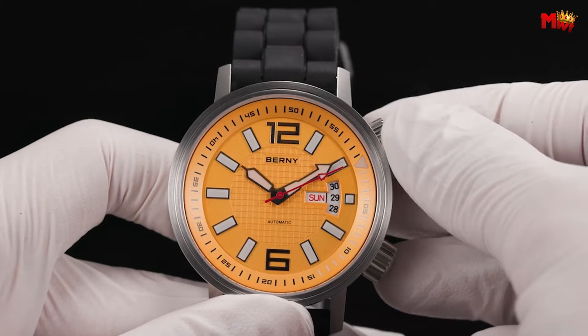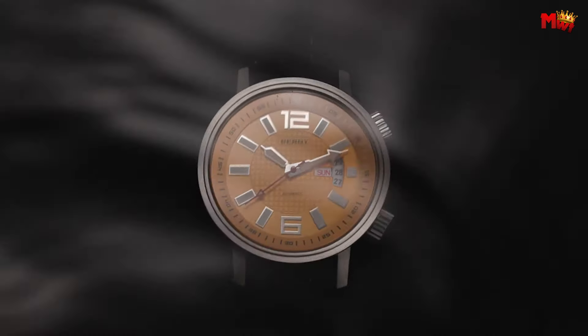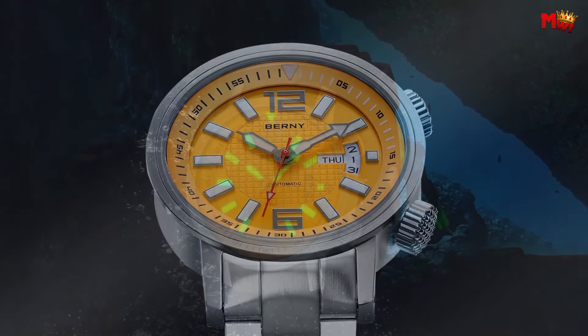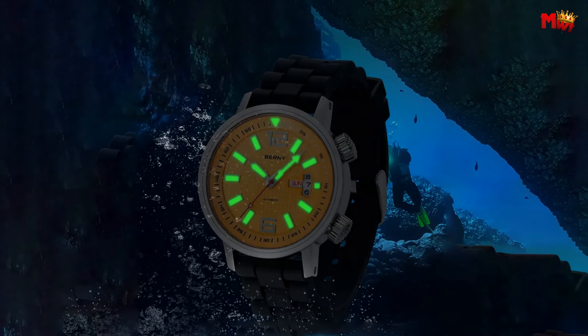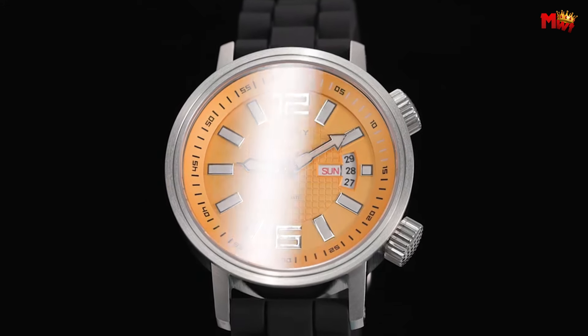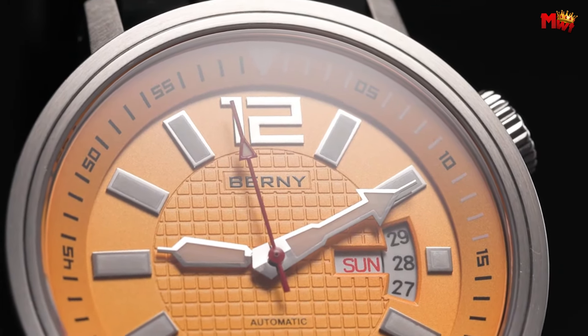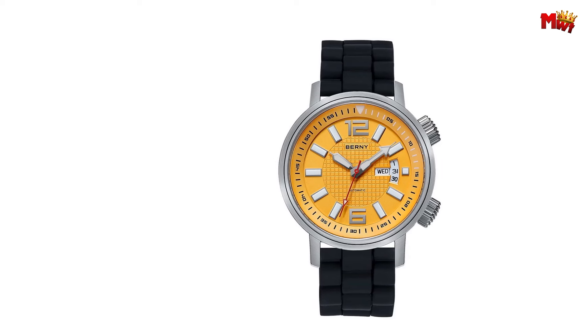Powered by the reliable Japan Citizen Miyota 8205 movement, this watch delivers exceptional accuracy with a travel time accuracy ranging from -20 to +40 seconds per day. It offers a running time of over 42 hours, ensuring uninterrupted performance through every moment of your journey. Pros: durable automatic movement, 200-meter water resistance, stylish design. Cons: Miyota 8205 accuracy, limited warranty.